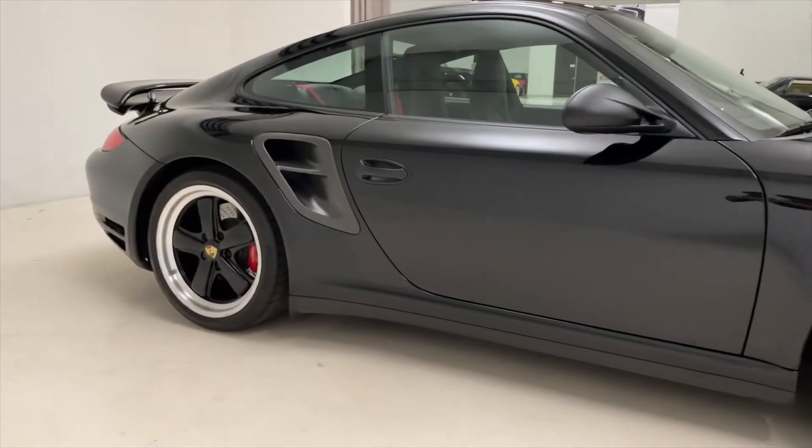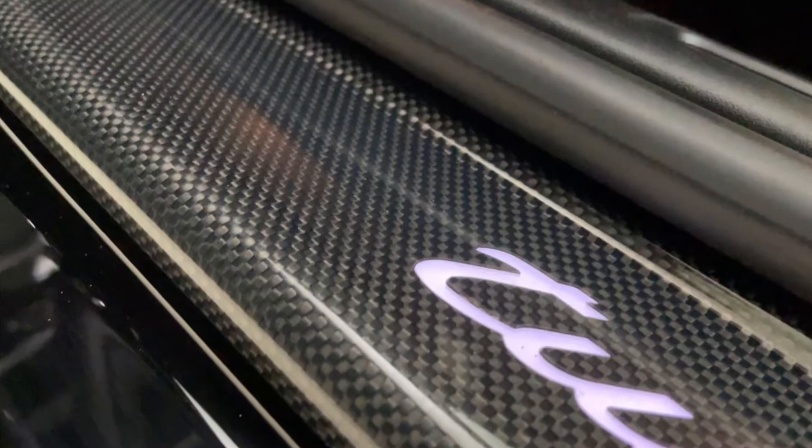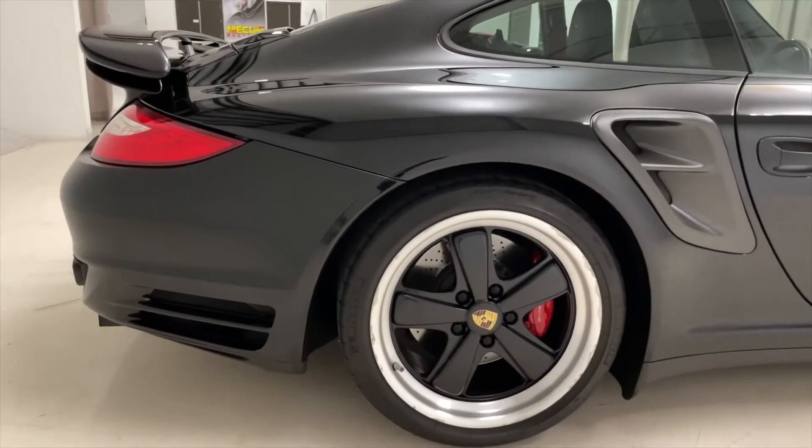This car is optioned with a lot of carbon fiber, as you can see here on the car — all over, you really do have carbon fiber everywhere.